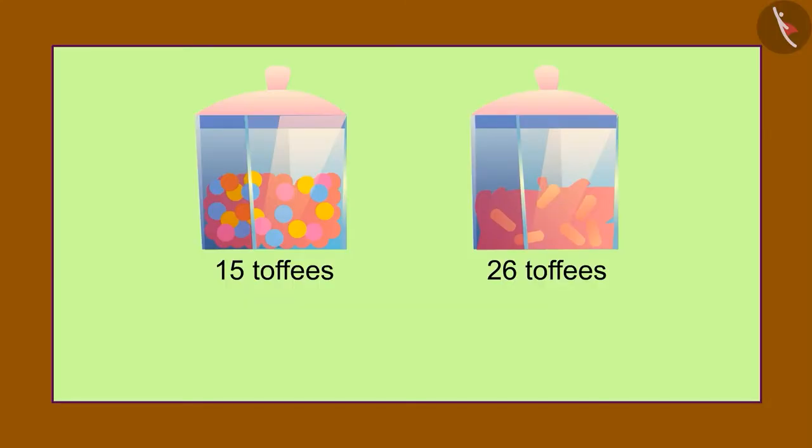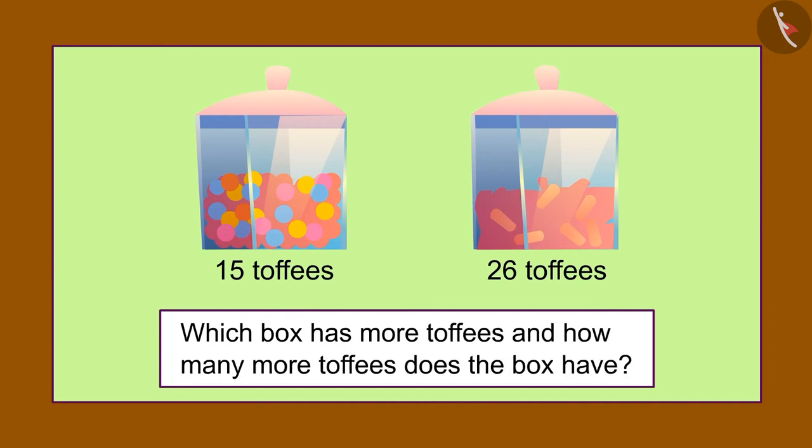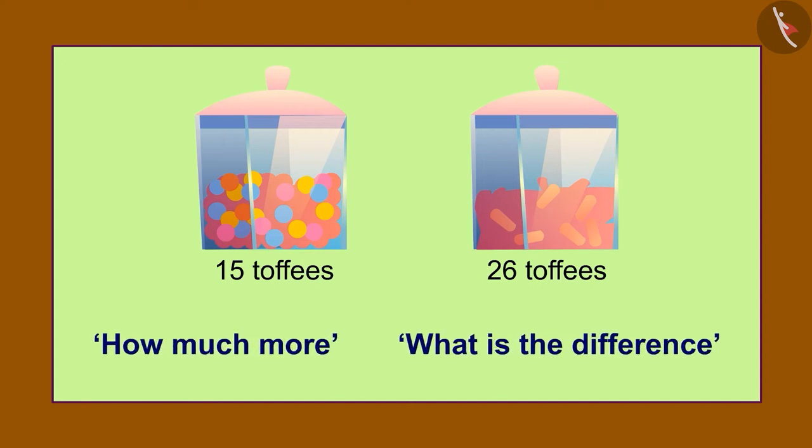Children, can you make any other riddles from this question? There are 15 toffees in one box and 26 in the other — which box has more toffees and how many more toffees does that box have? We can also make a subtraction problem from this question in this way. We use words like 'how much more' or 'what is the difference' to make a subtraction question.